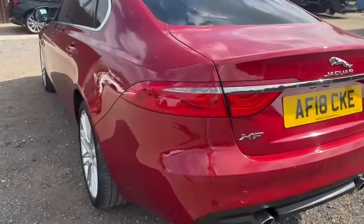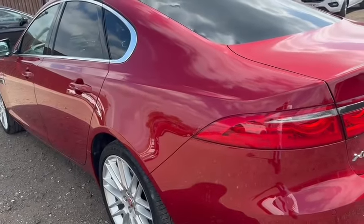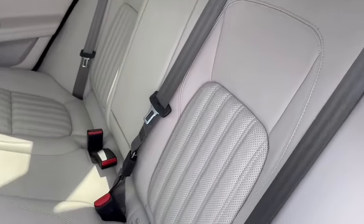Again, the passenger side — lovely and shiny, no scratches, no ripples, no dents. Passenger side rear, once again, as you can see, everything looks as it should.